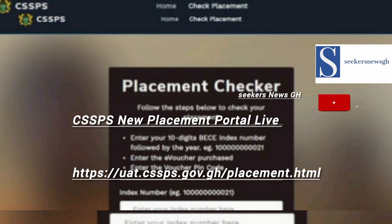You will definitely get your place of choice. This year's placement is definitely free of charge. If you have anything, put it in the comment section. This is CQS News GH — we bring you live updates as they happen.